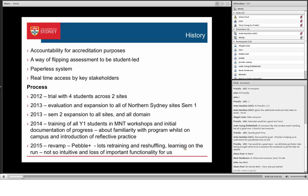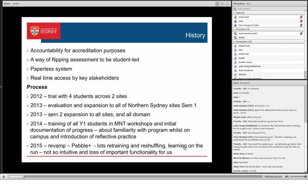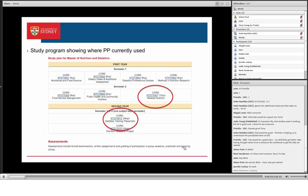Last year, we started training all of our first-year students. We have a two-year master's course. We have a 12-credit point subject called Medical Nutrition, and within that we spend three or four hours a week learning how to do the mechanics of being a dietitian — all the assessment and talking to people and documentation. So we introduced it there so that they got used to it, and then they have a 24-credit point subject, basically all of one semester on placement in second year.